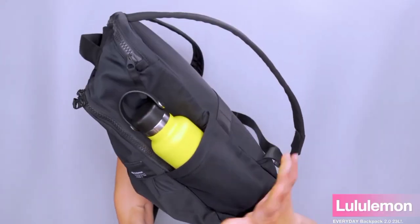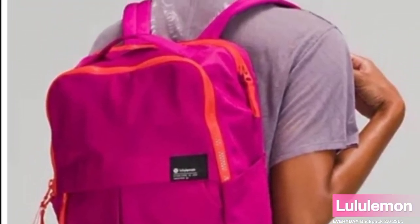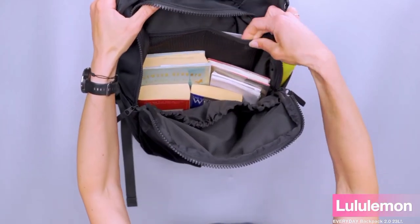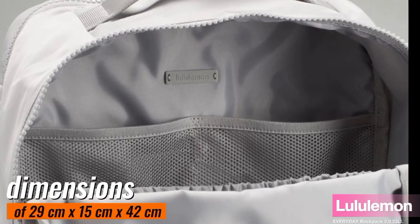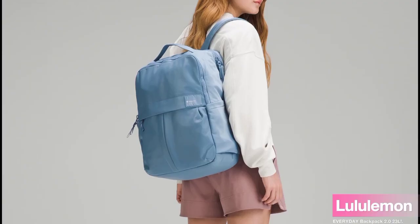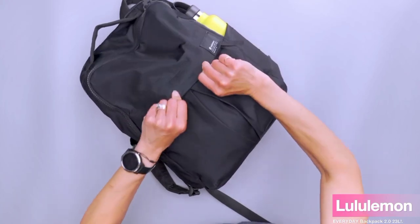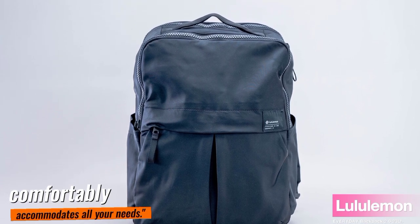You can feel the quality when you touch it, and the attention to detail is impressive. This backpack is a testament to Lululemon's commitment to providing products that are both stylish and built to endure the demands of an active lifestyle. The Lululemon Everyday Backpack 2.0 23L strikes the perfect balance between compactness and ample space. With dimensions of 29cm x 15cm x 42cm (11.4 x 5.9 x 16.5 inches), it fits snugly on your back while offering enough room for your daily essentials.